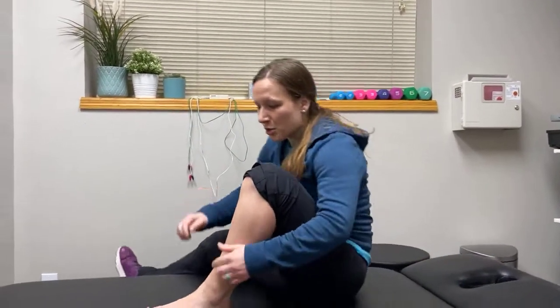Hey guys, so if it feels like when you're walking around there's a pebble in your shoe, and you've checked your shoe and there isn't actually a pebble, and that feeling just doesn't go away, you may have something called Morton's neuroma. My name is Dr. Sarah Sawal from Resilience Rx, and tonight we're going to talk about what happens when the nerve between the third and fourth digits — at least that's where it's most common — gets irritated.